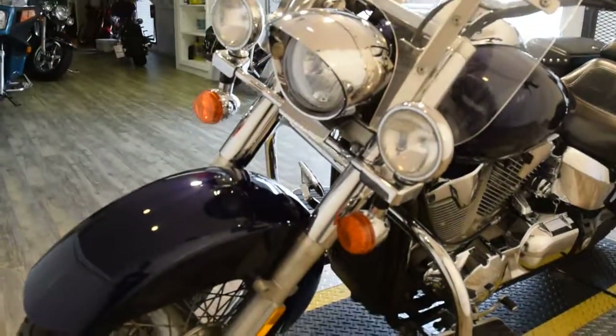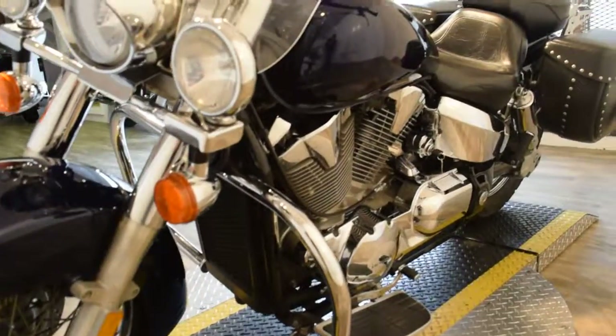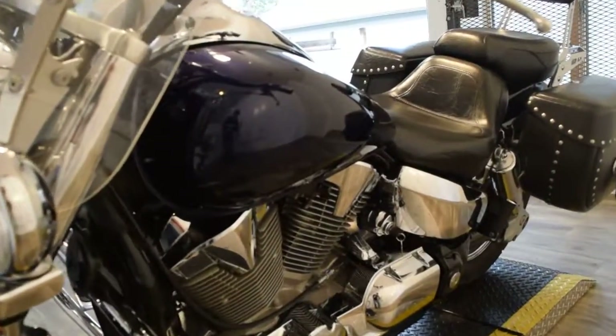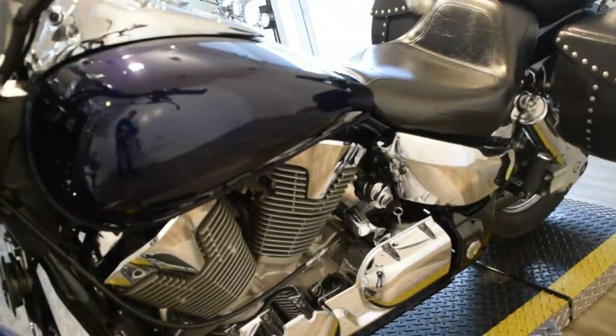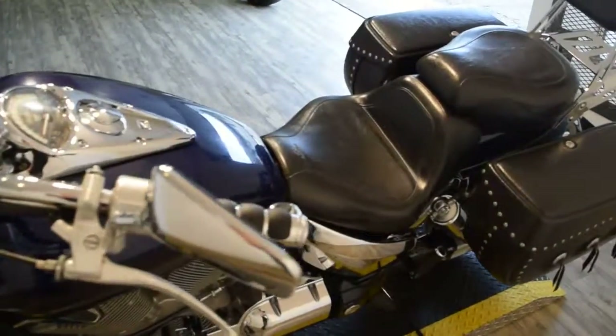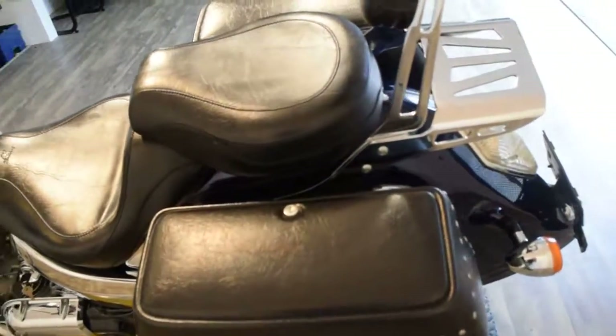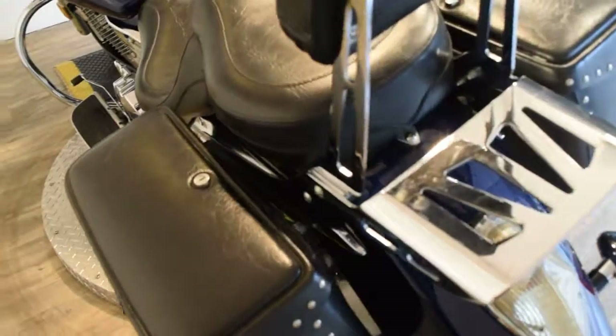If you want to come see this bike in person, we're located 45 minutes north of Chicago. Our address is 315 North Rand Road, Wauconda, Illinois. You can call us at 847-526-0500. We do out-of-state financing. Check out our YouTube channel and like us on Facebook.